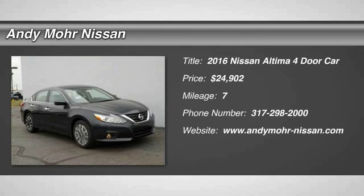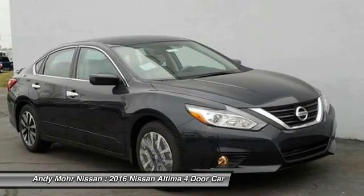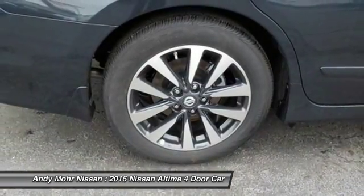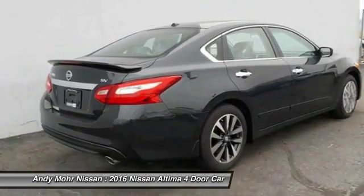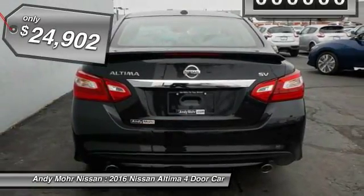2016 Altima. The Nissan Altima offers advanced features to make life easier, including push-button ignition, which comes standard. Combine that with a powerful V6 or efficient four-cylinder engine, six standard airbags, and over 5,000 quality and performance tests, and you'll see the Nissan Altima is made to drive and built to last, and is priced below $25,000.